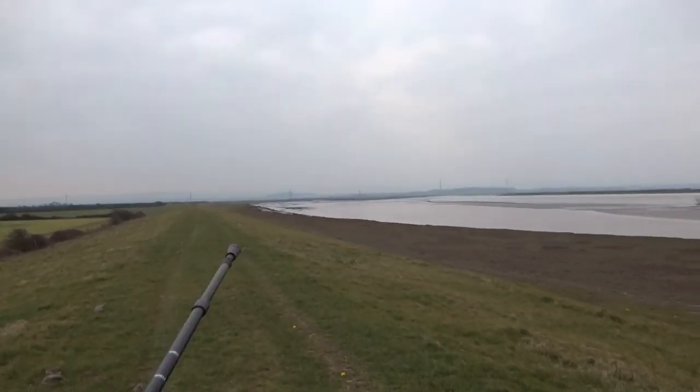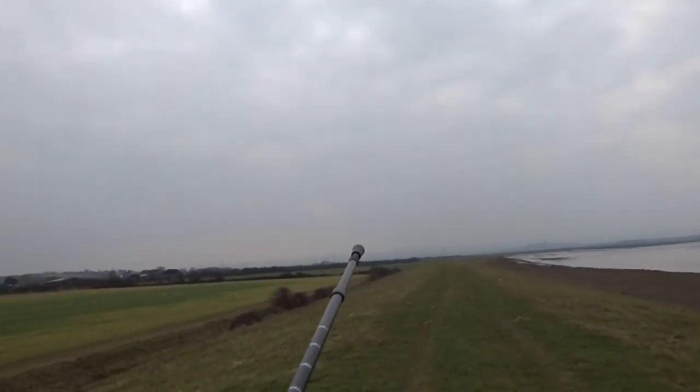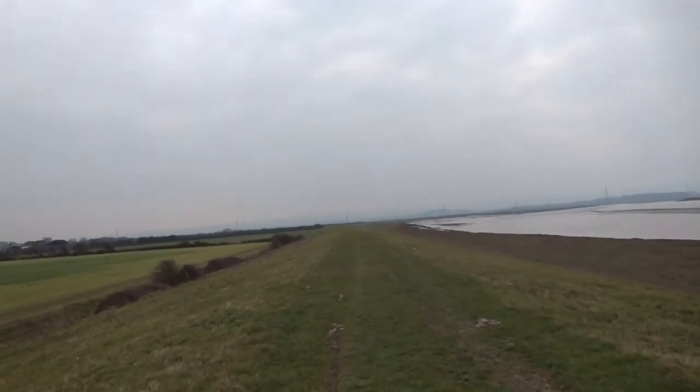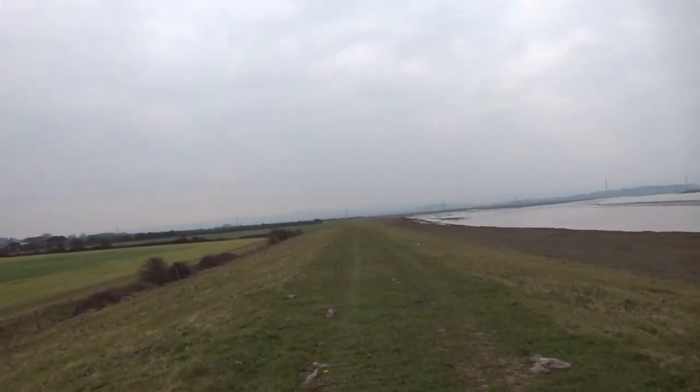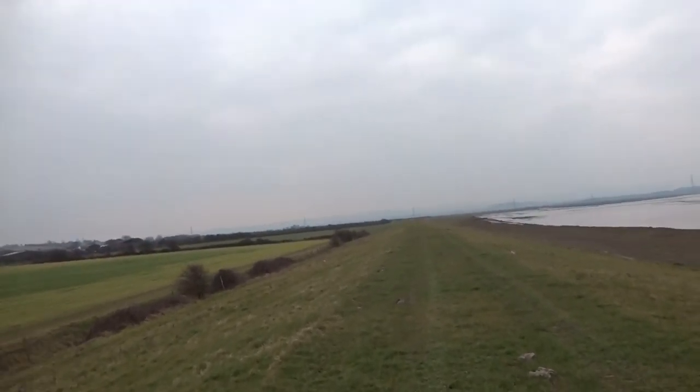Over there we've got a village called Steart Holt. Somewhere over there is the new crematorium they built for this part of Somerset, which saves people having to go to Weston or Taunton now. That makes sense with an increasing population.